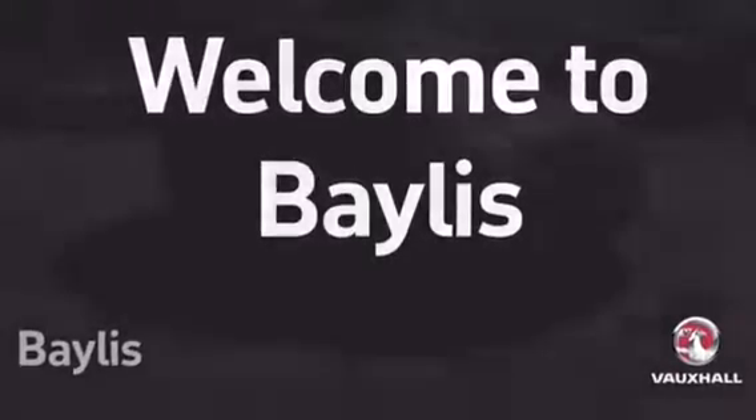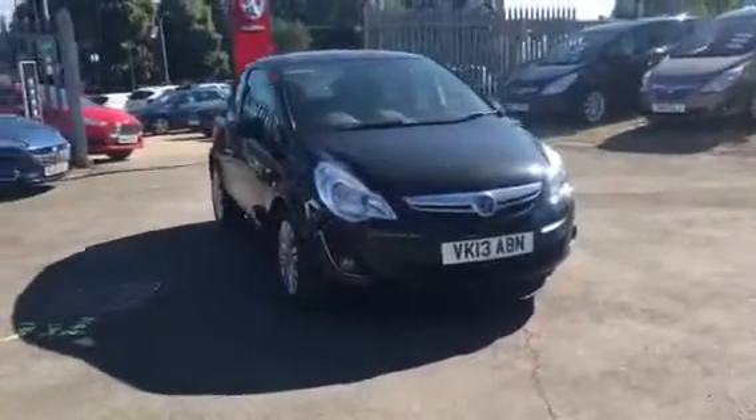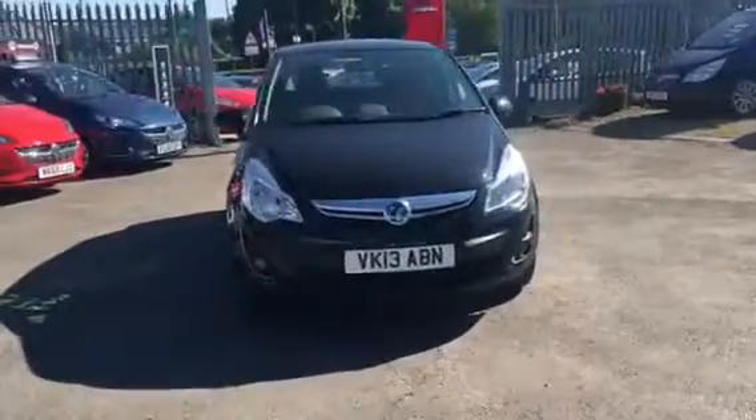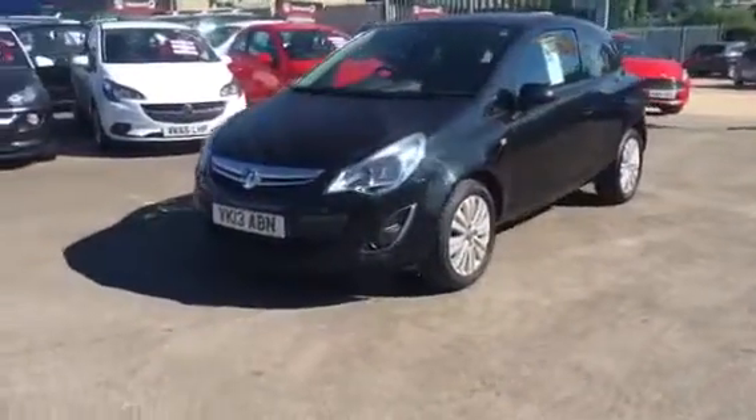Hello and welcome to Bayless Vauxhall. You're currently viewing the Corsa Energy 1.4 in black. This is a Network Q approved vehicle and has one year's brake, battery and clutch cover, as well as one year's breakdown cover.